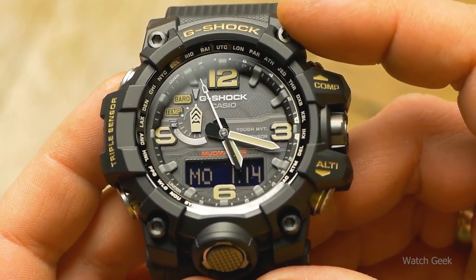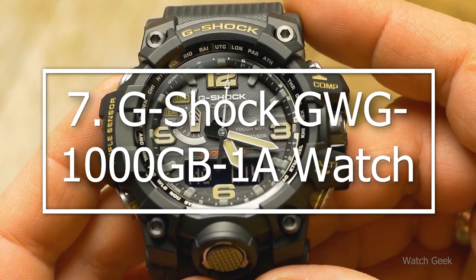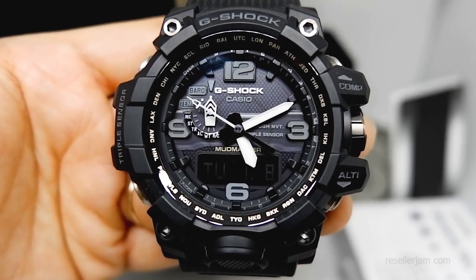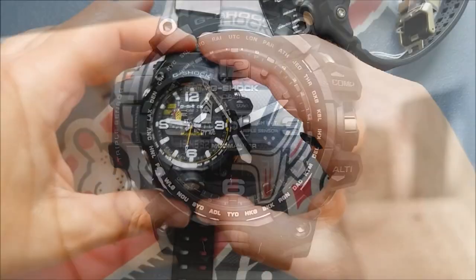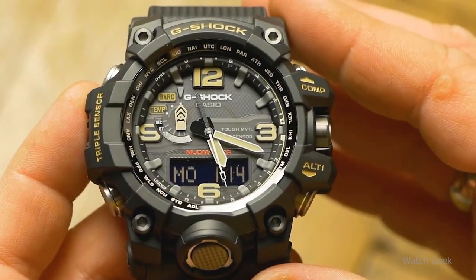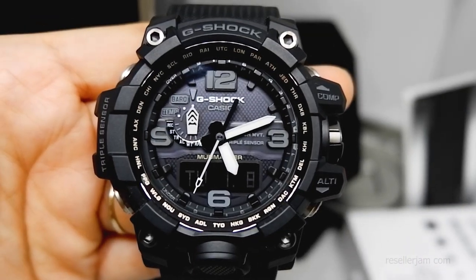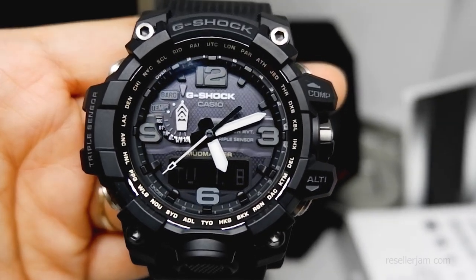Toughening up with number 7: the G-Shock GWG-1000GB1A. This watch was designed to function in all three environments thanks to its robust functionality and distinctive style. Despite being built to withstand the elements, it looks anything but ordinary. The new matte black hue enhances its sophisticated appearance. The bezel, crown, buttons, buckle, and band loop